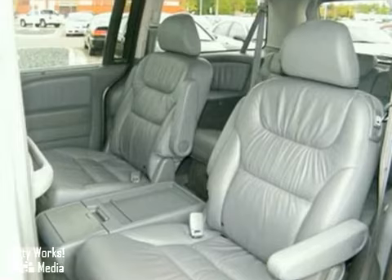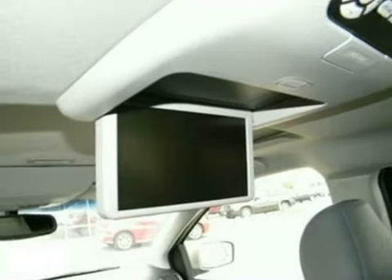The ever-popular Odyssey is like having all the conveniences of home on four wheels. Only the best. From Honda.